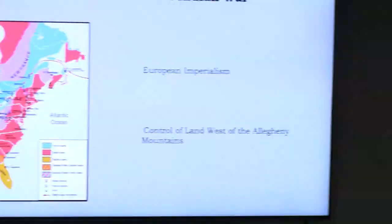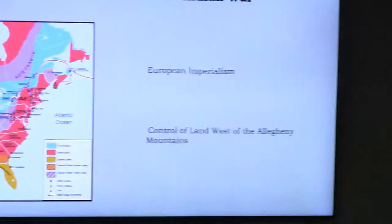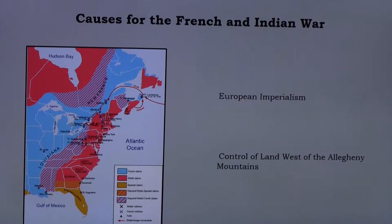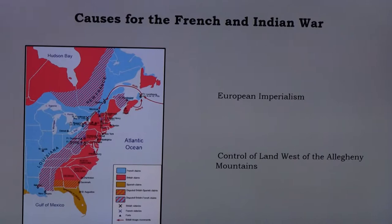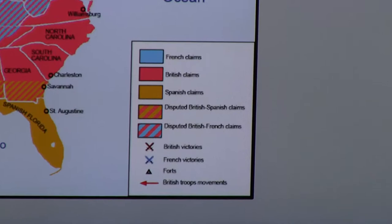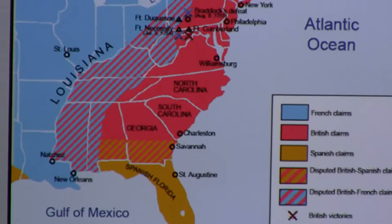What were some of the causes for the French and Indian War? Primarily in North America, one cause was European imperialism — these countries wanted to be the top dog, and what made them top dog was how much land they had and which countries were their colonies. The French and British had been at each other in Europe, and now they were going to be at each other in what is now the United States.